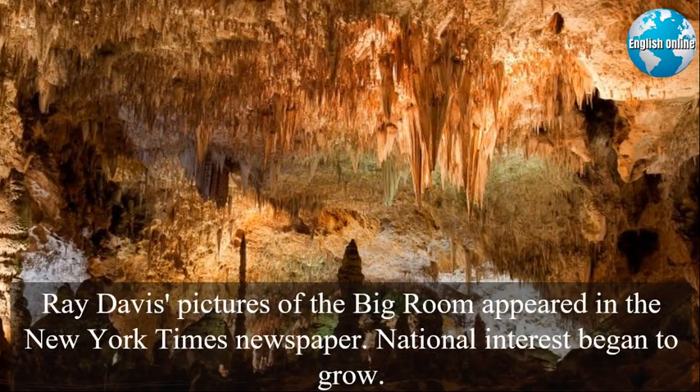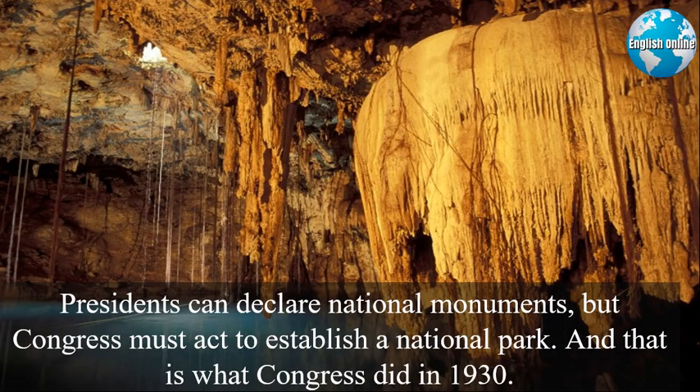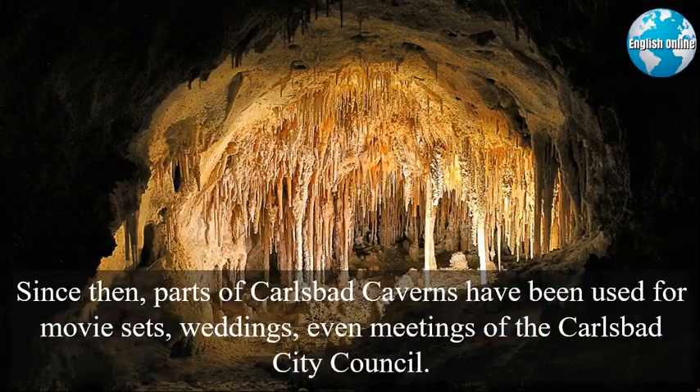Ray Davis' pictures of the big room appeared in the New York Times newspaper, and national interest began to grow. In 1923, scientists from the National Geographic Society explored the caves. The following year, President Calvin Coolidge named Carlsbad a national monument. Presidents can declare national monuments, but Congress must act to establish a national park — and that is what Congress did in 1930. Since then, parts of Carlsbad Caverns have been used for movie sets, weddings, even meetings of the Carlsbad City Council.